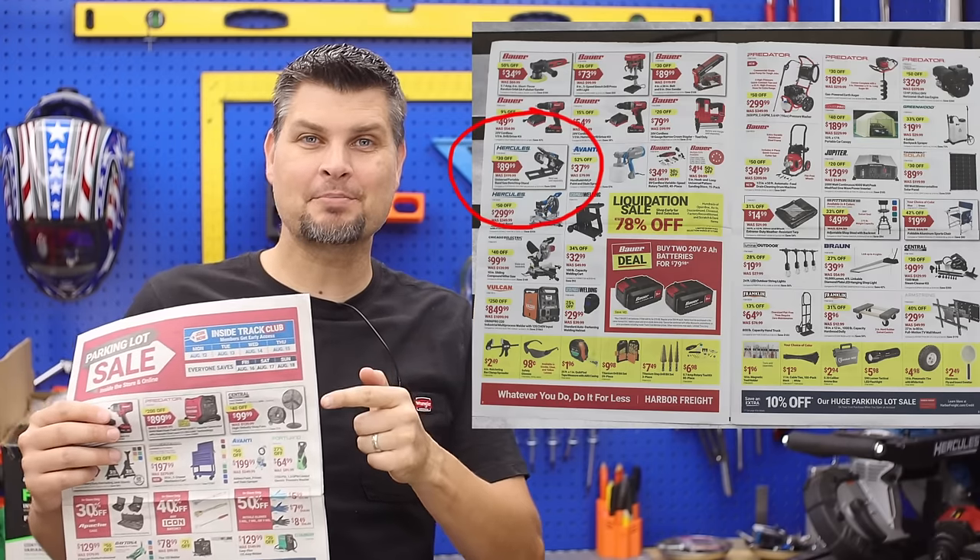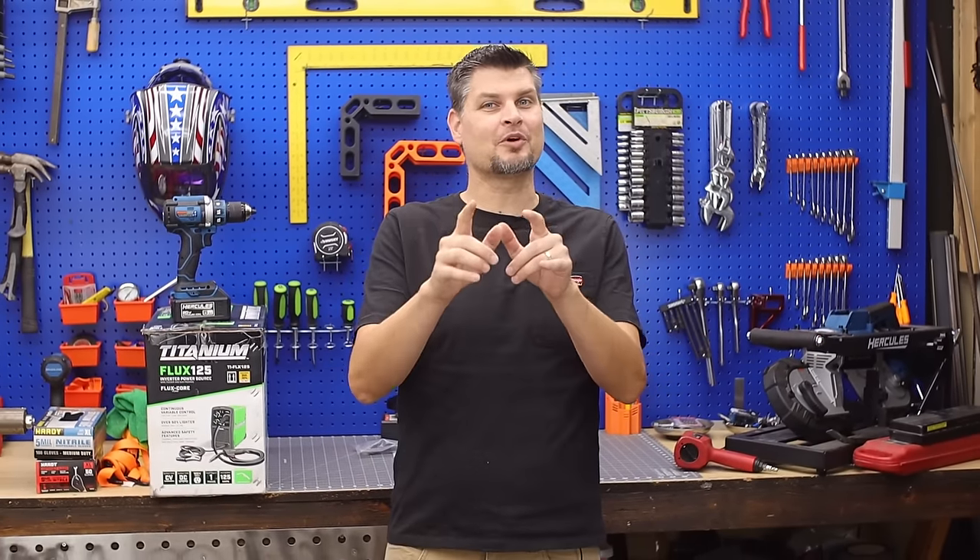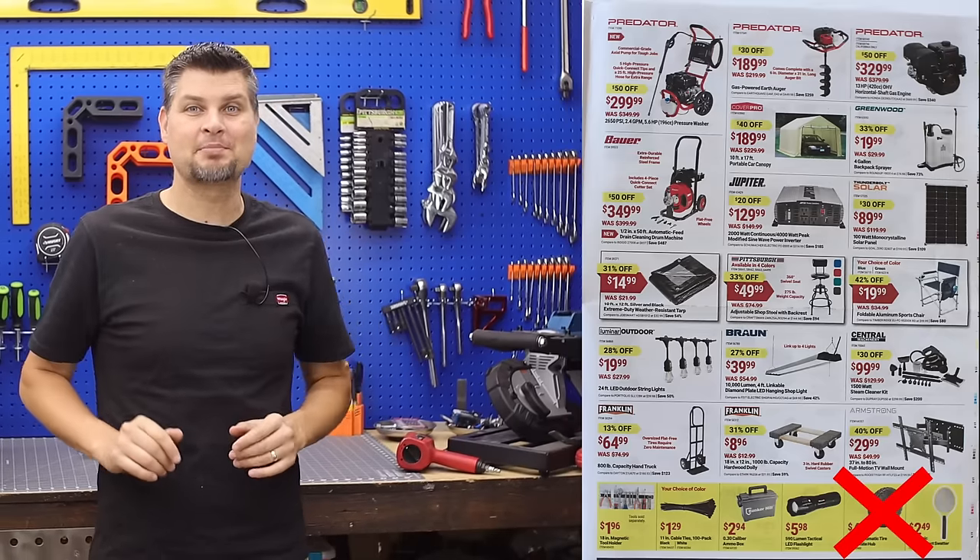Here's my list of tools you should pick up at the Harbor Freight parking lot sale — going over the items that I actually have and use, and of course the items you definitely should not pick up.